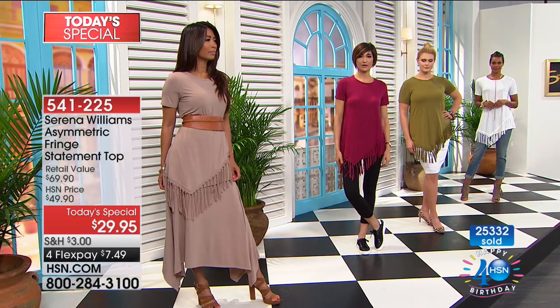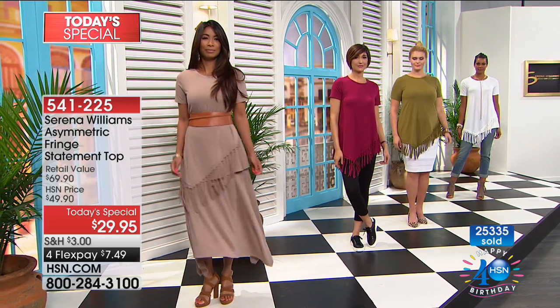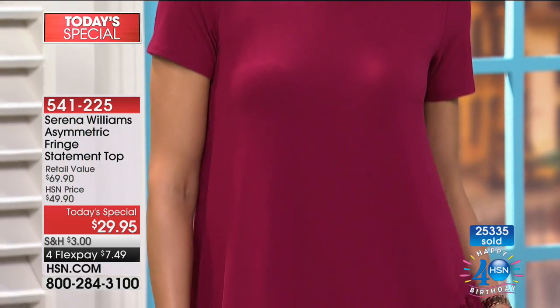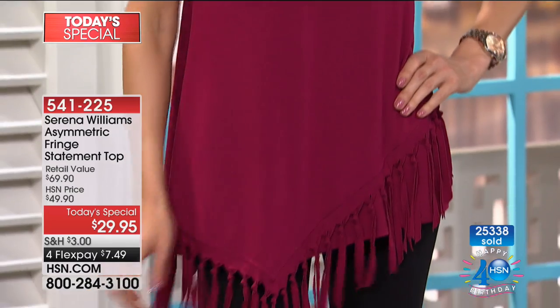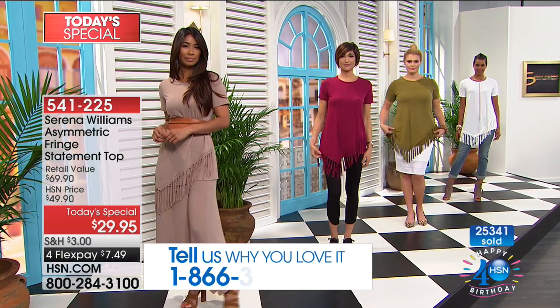We'd love the chance to chat with you — we see a lot of you ordering right now. The number to dial is 1-866-376-8255. Please be part of the show. Everything you're seeing is brand new today and available on four interest-free credit card payments from Serena's collection.